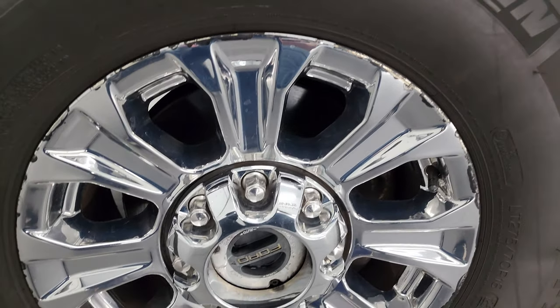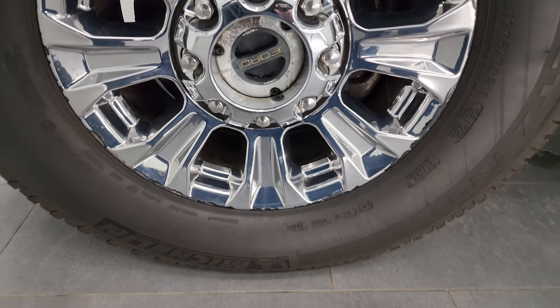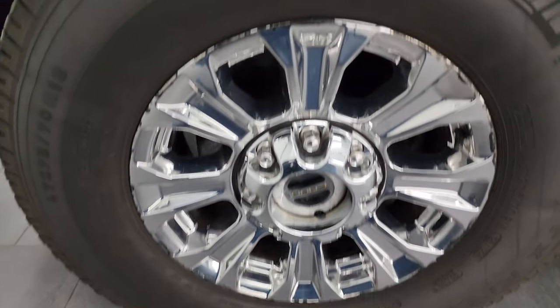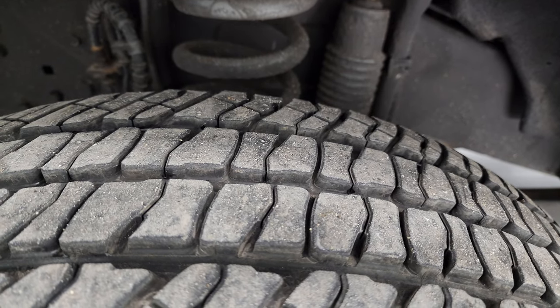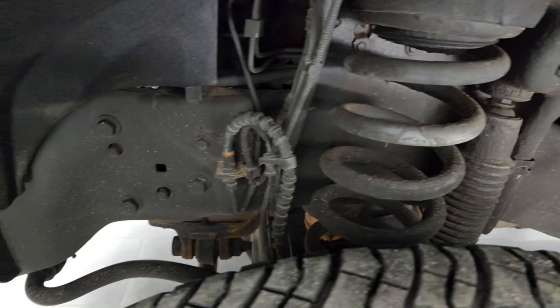This one comes with the 18-inch chromed alloy wheels and it has Michelin LTX AT tires. These are LT275/70R18s and I would say they have probably about 60% of the tread left on them. Frame and underbody looks like it's in nice shape.